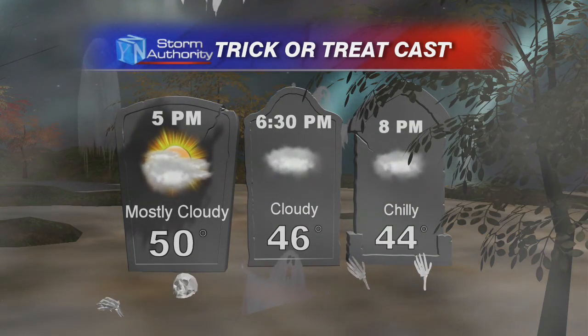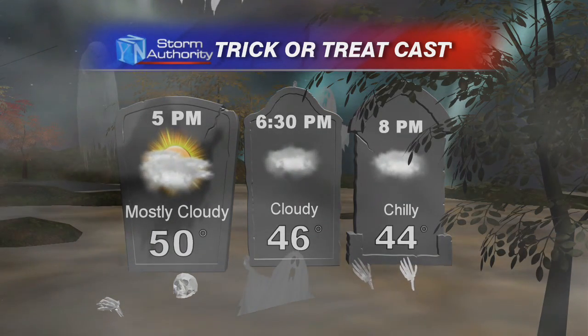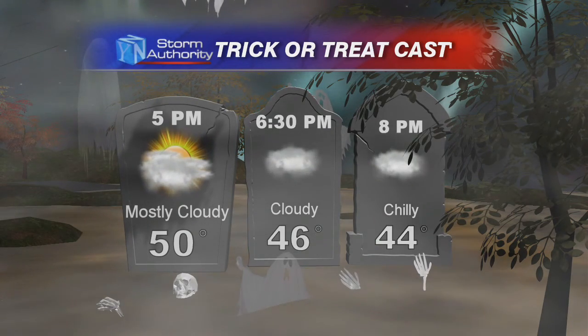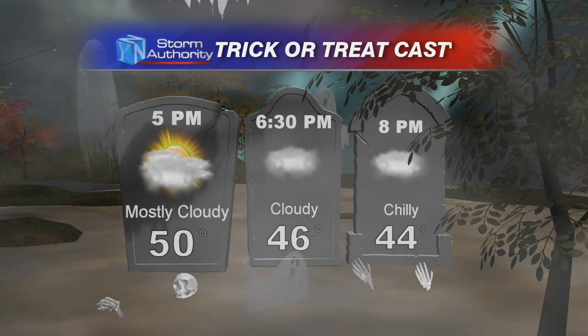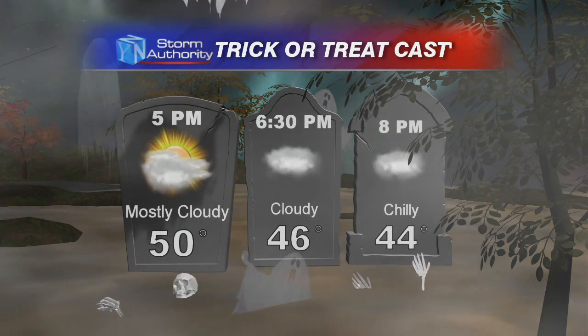By 6:30, temperatures will be about 46 degrees, and we'll continue to deal with some clouds throughout the evening. It will be chilly by the end of the evening — temperatures will be in the lower 40s, maybe even some upper 30s — so you definitely want to bundle up. It looks like we will be continuing this cool trend into tomorrow with a chance for some scattered showers, so we'll talk more about that coming up.